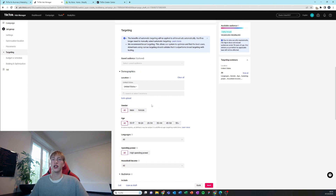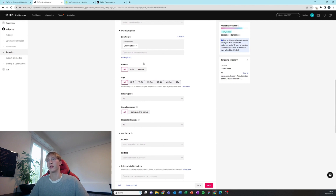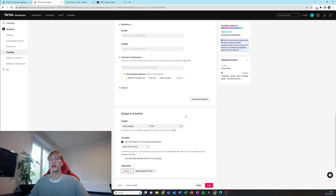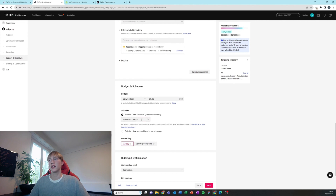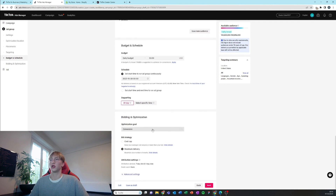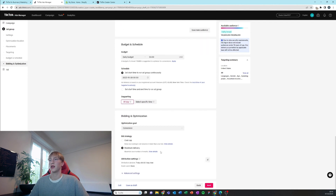Set gender to all — even though it's a female product — because there may be boyfriends buying it for their girlfriends. Set ages to all. Put $50 as a daily budget to start — from my experience that works really well, $100 doesn't work as well. Start it for the next day, so set midnight for the next day. Optimization goal should be conversion with maximum delivery.